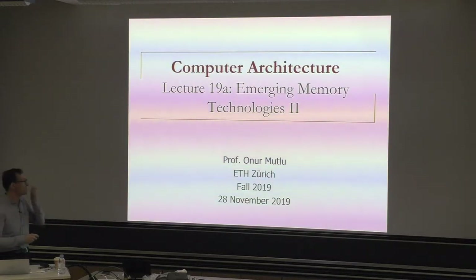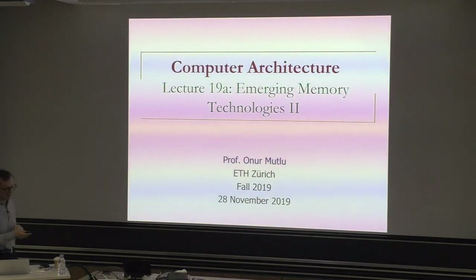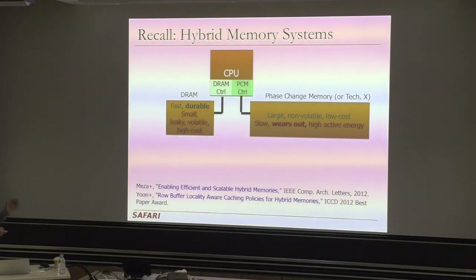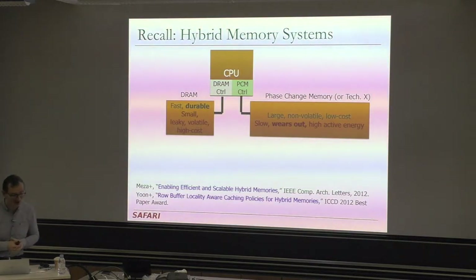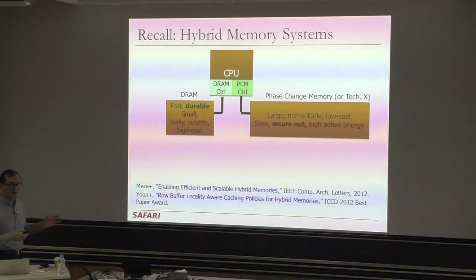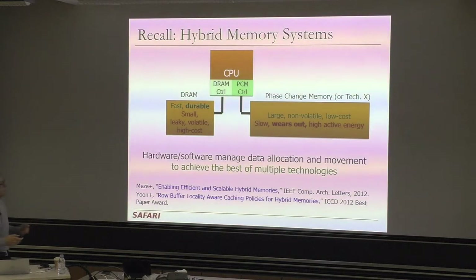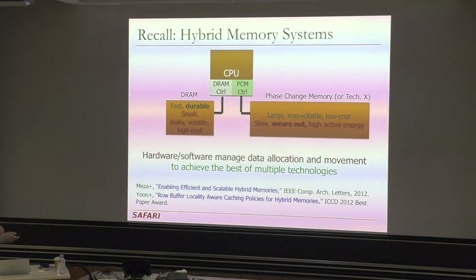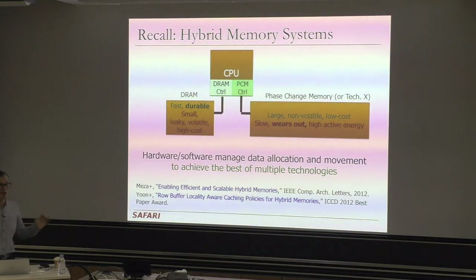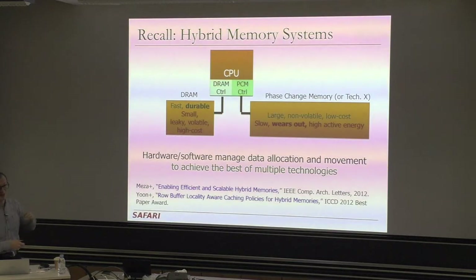Prefetching may be a good option to bridge the gap between processor speed and memory speed in this case as well. These are hybrid memory systems or heterogeneous memory systems — basically, you put together multiple different technologies with different characteristics, and you design the system to manage data allocation and movement between them to achieve the best of each technology while avoiding the bad parts.